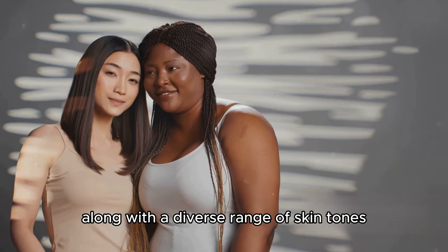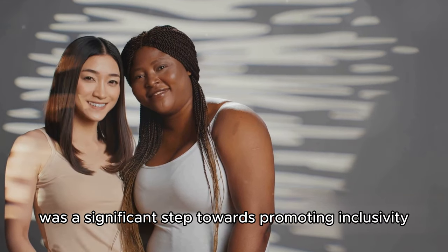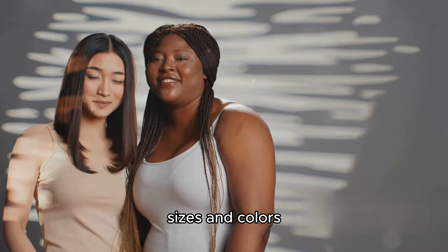Along with a diverse range of skin tones, eye colors, and hairstyles, this move was a significant step towards promoting inclusivity and diversity, showing that beauty comes in all shapes, sizes, and colors.